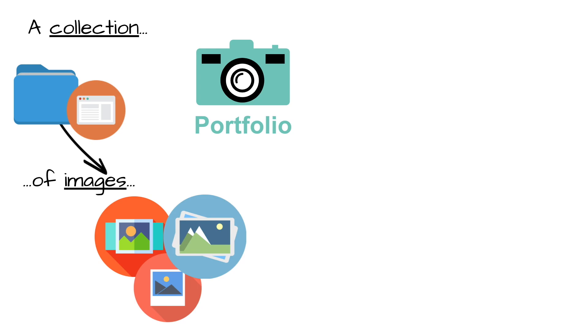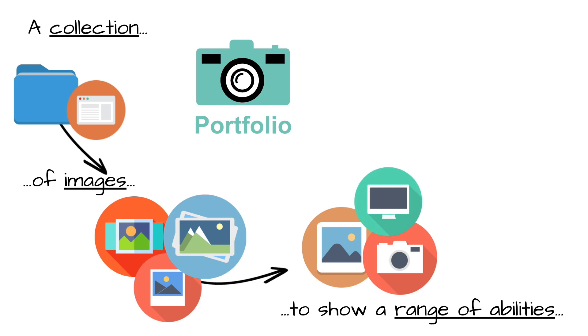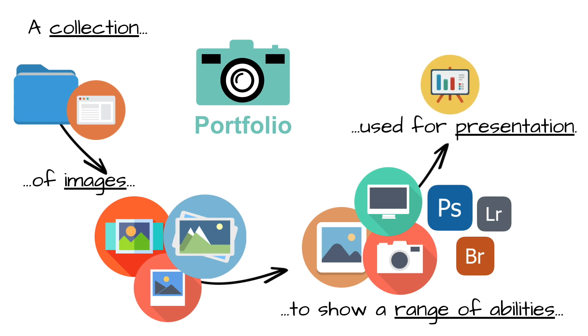Meaning you aren't just showing off a single style or subject, but a multitude. A portfolio is a collection of images to show a range of abilities — like composition, technical skills, even technology and use of software. You want to be able to show what you can do. A portfolio is used for presentation, and we're going to look at exactly what uses there are for a portfolio.